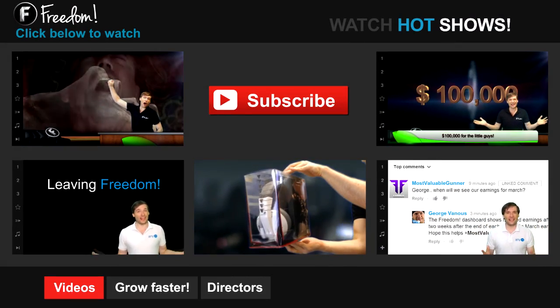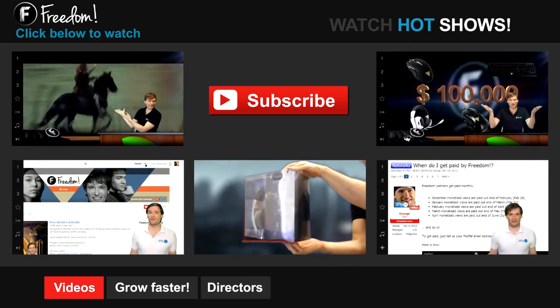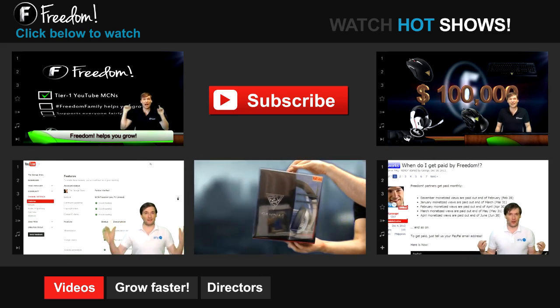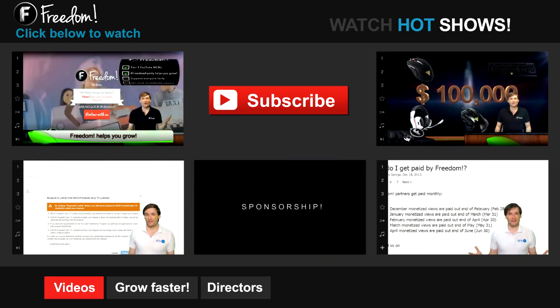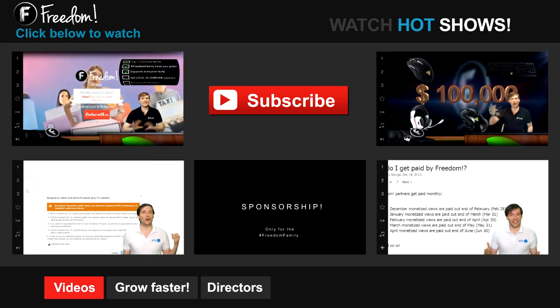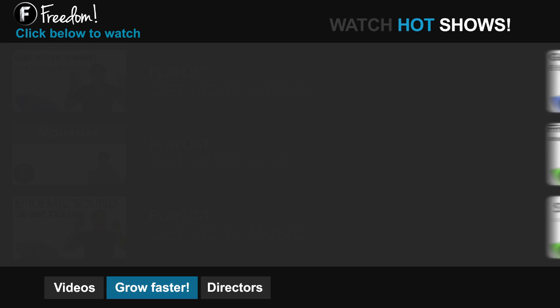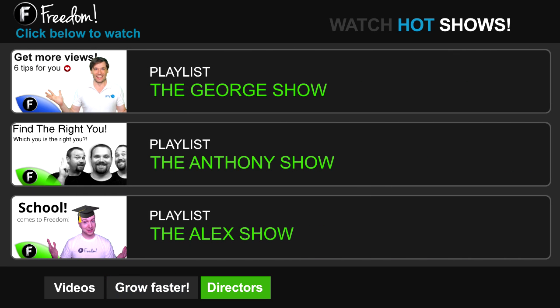Click the first video to learn what is Freedom and how it helps you grow. Click the second video to learn about sponsorships for all Freedom Partners, even if you have just 10 subscribers. And click the other videos like How Do I Leave Freedom to learn more. Click Get More Views to learn how to build your audience faster on YouTube. Click Get More CPM to learn how to make more money from your channel. And click Get More Music to learn where to get more music to spice up your videos.